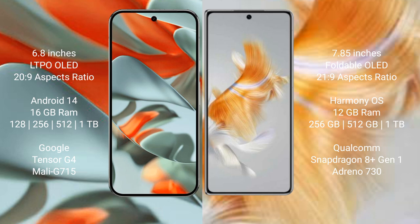Google Pixel 9 Pro XL runs on the Android 14 operating system, with 8 or 16 GB RAM and 128 GB, 256 GB, 512 GB, or 1 TB internal storage. It features the Google Tensor G4 processor with GPU Mali-G715.